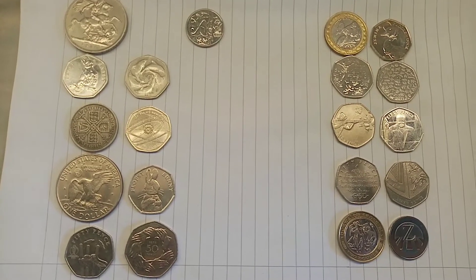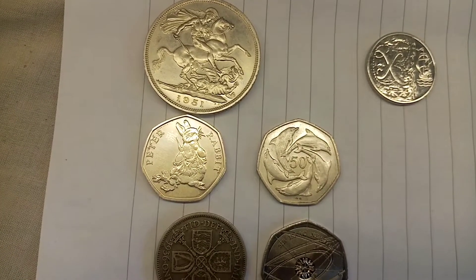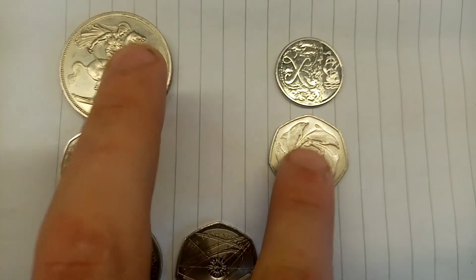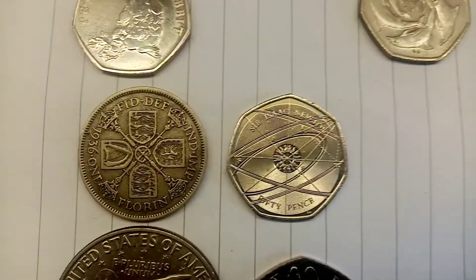Hi guys, Dan's Dollars here. We're back with the next round of the Coin Knockout Series — an amazing Coin Knockout Series this time with a nice mix of coins. In the previous round, the 2018 Peter Rabbit 50p tried to take on the Five Dolphins. No comparison there, and that Five Dolphins coin has gone through to round number two.